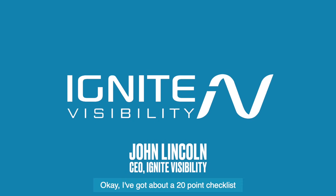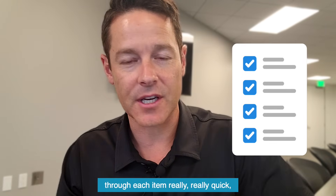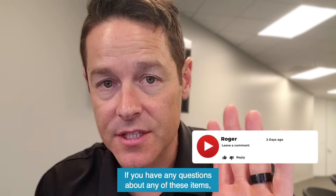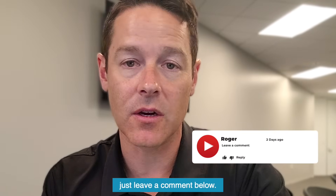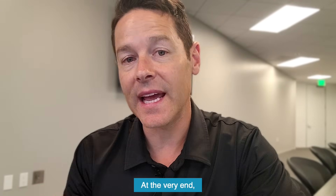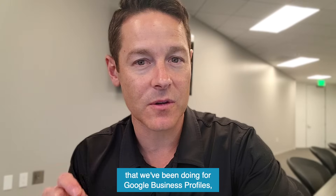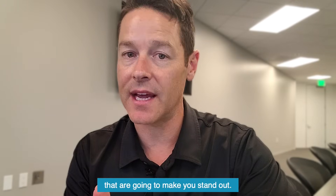I've got about a 20-point checklist that we're going to go through, but I'm going to go through each item really quickly so you don't have to wait too long. If you have any questions about any of these items, just leave a comment below. At the very end, in the last couple items, I've got a few innovative things that we've been doing for Google Business profiles that are going to make you stand out, so wait for that.